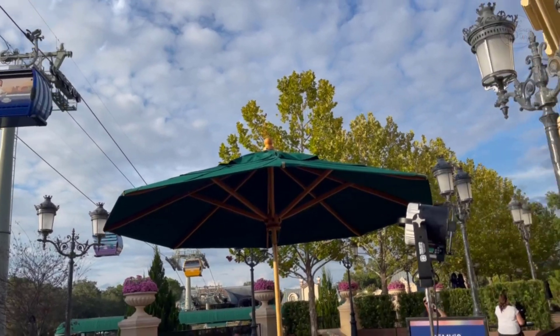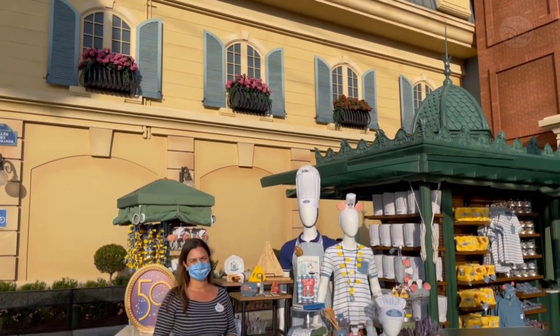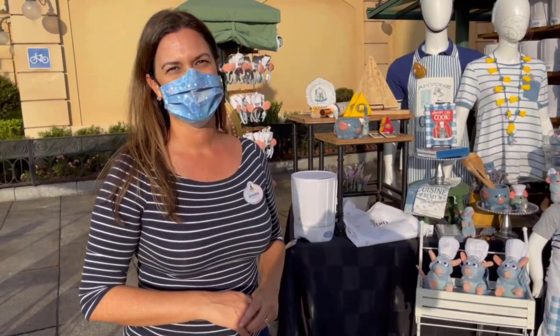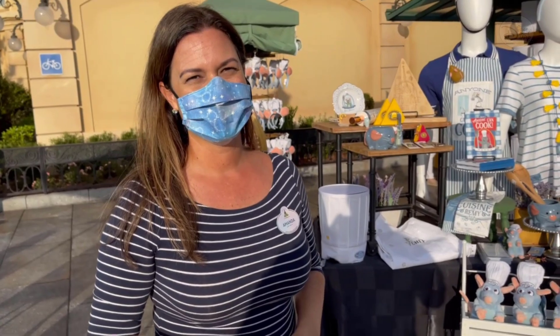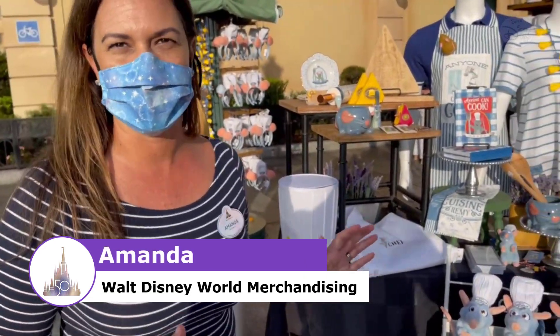Hey everyone, welcome back to Sam's Disney Diary. I am in the shadows of the gondolas in Epcot, France for Walt Disney World's 50th anniversary, the opening of Remy's Ratatouille Adventure, and merchandise with Amanda. Hi, welcome.